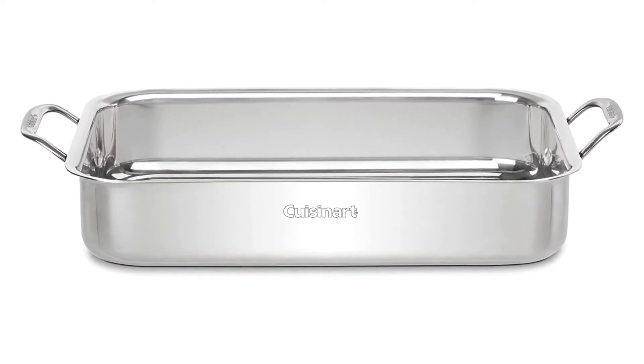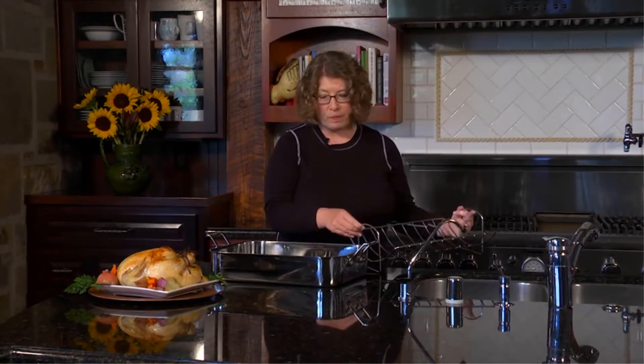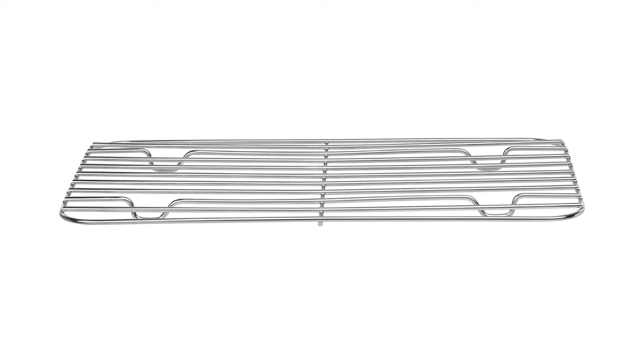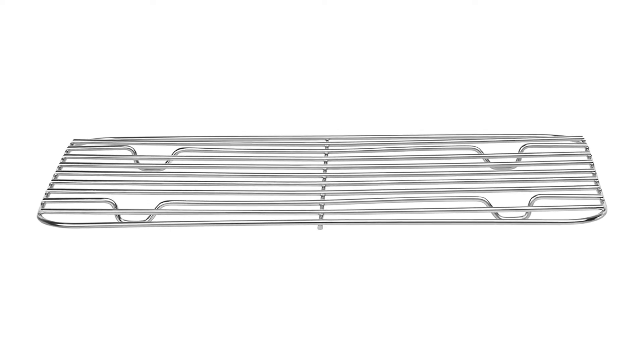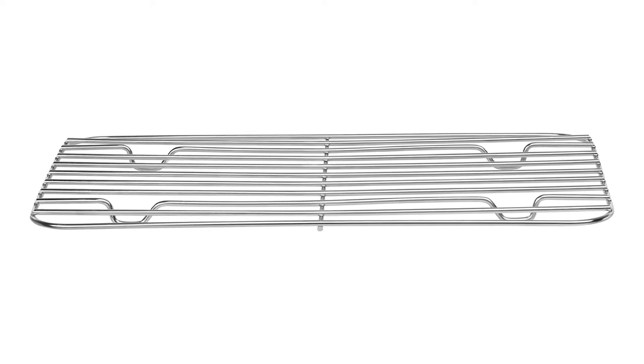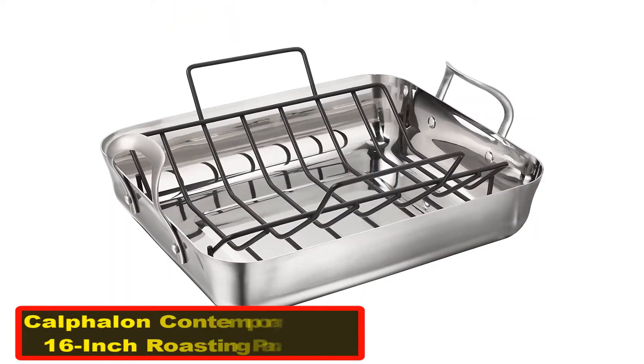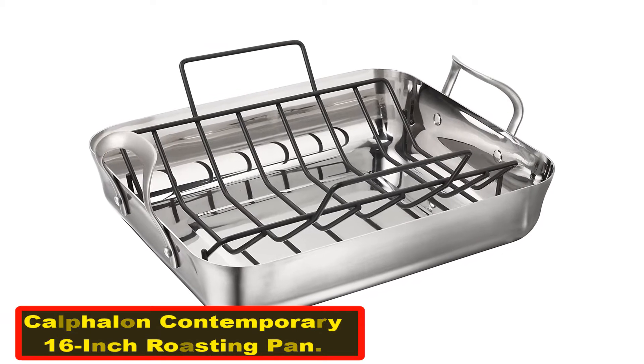The pan is sturdy and big enough to accommodate a turkey of about 20 pounds. It can also be used to roast two whole chickens, a large roast, and an entire one-pan meal. Pros: 100% customer satisfaction guarantee, easy to lift and turn, comes with a lifetime warranty, stainless steel handles offer proper support, an ideal choice for family dinners and parties. Cons: can get bulky sometimes.